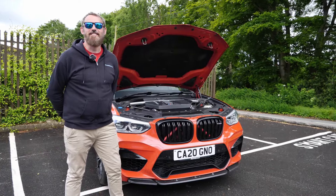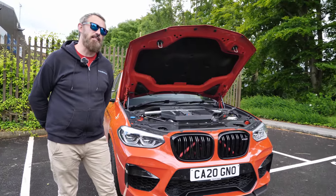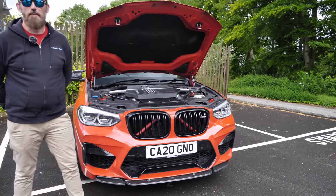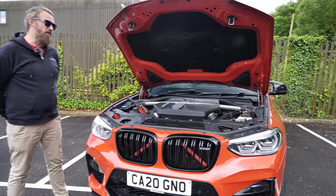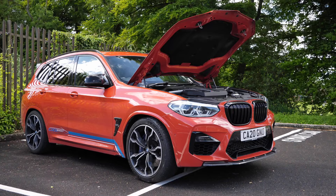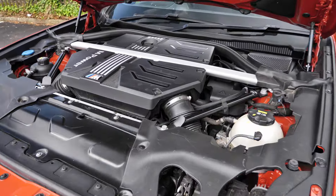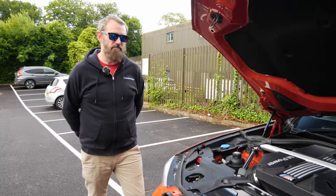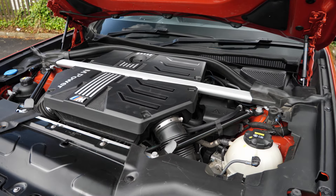We're joined now with Bruce, the owner. Good to have you back on the channel! Last time we filmed something was your M2 wasn't it? Yeah, quite a few years ago - and that's changed quite a bit since then, so we'll have to get that back on. But yeah, this is another one of the toys - the X3M Competition. I love these cars, I think they're a bit of a cheat code really. They do everything, absolutely everything, and this one is no slouch either.